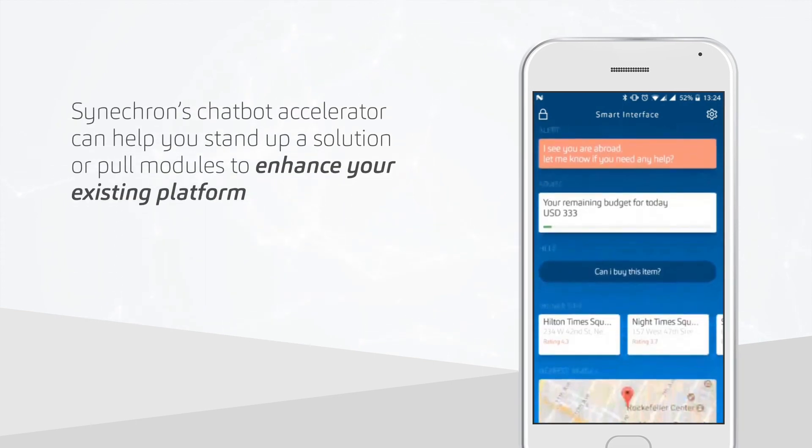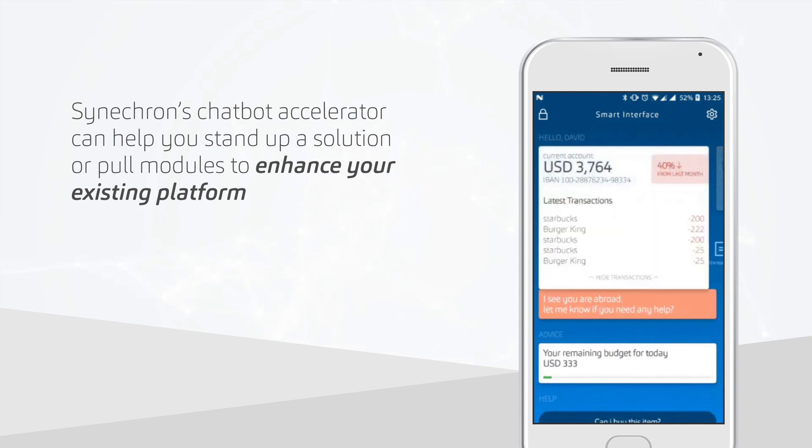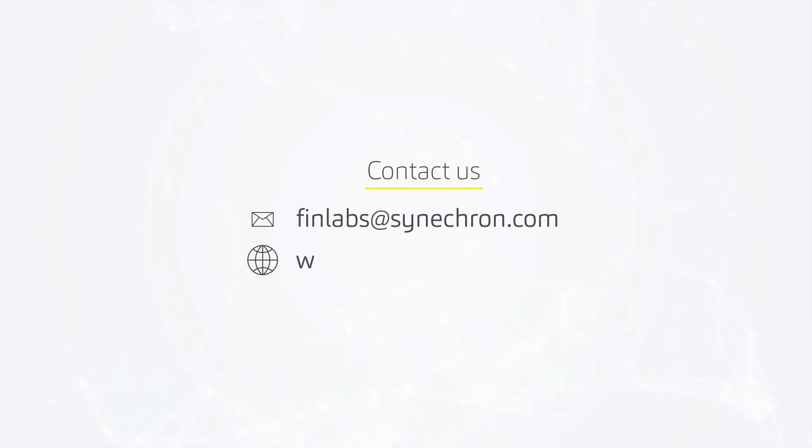Synecron's chatbot accelerator can help you stand up a solution or pull modules to enhance your existing platform. Contact us at finlabs@synecron.com or www.synecron.com.